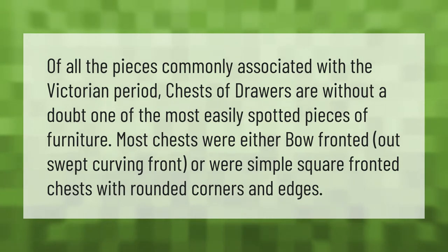Of all the pieces commonly associated with the Victorian period, chests of drawers are without a doubt one of the most easily spotted pieces of furniture. Most chests were either bow-fronted — an outswept curving front — or were simple square-fronted chests with rounded corners and edges.